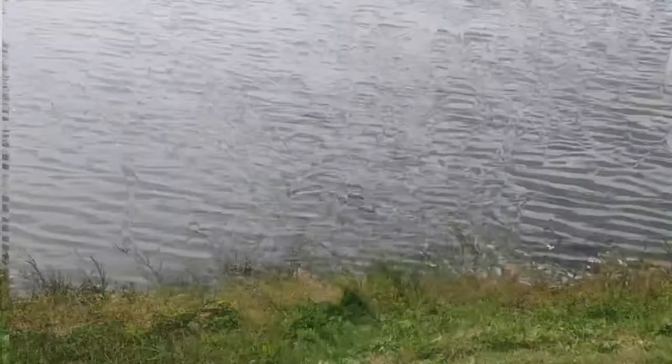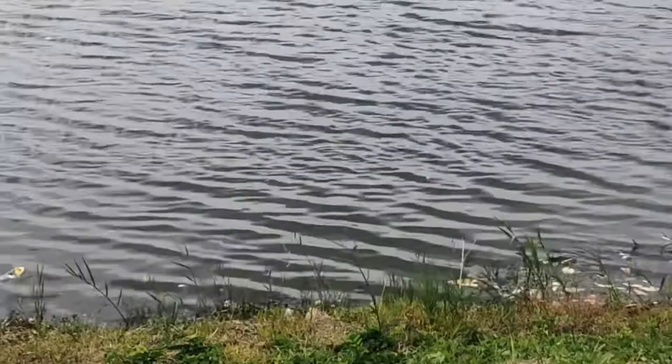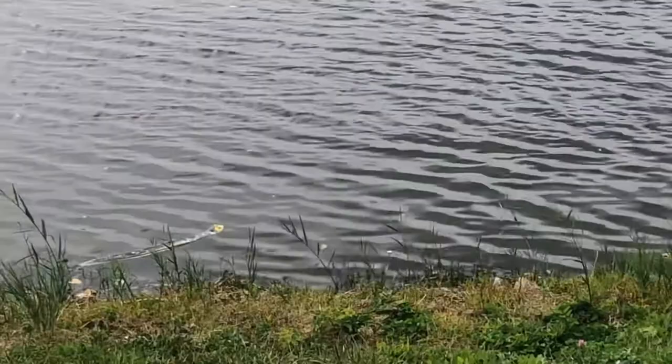Wow. Okay, I figured it out. It's a turtle right here. See him disappear? So it looks like a turtle was trying to eat this dead fish. Crazy, huh?